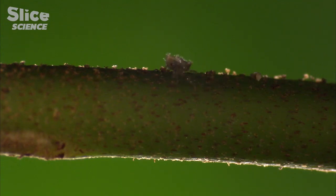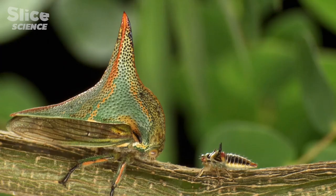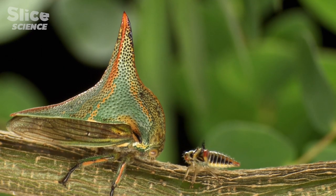This is a freshly hatched first instar. Over the next month, the nymph will go through five molts to reach adulthood.